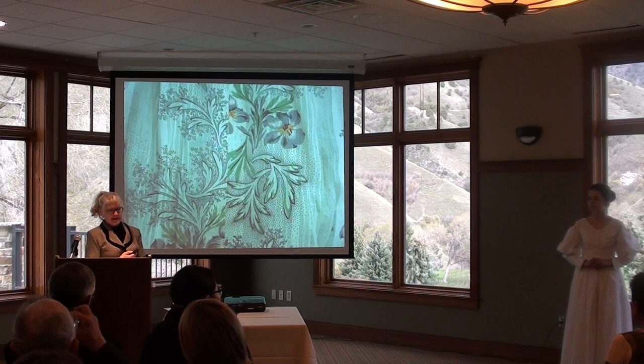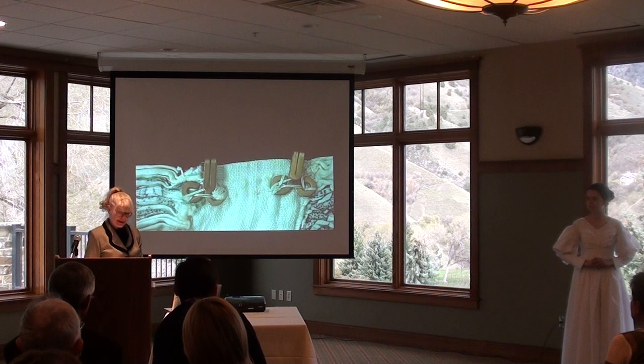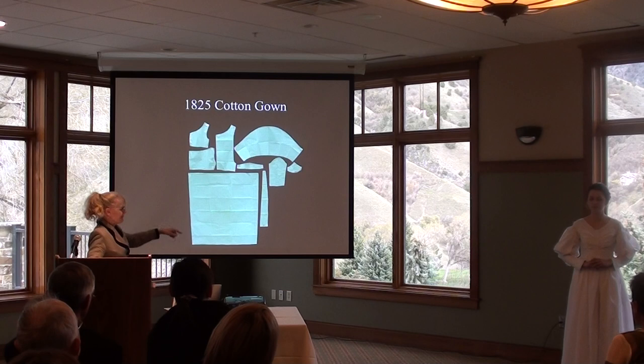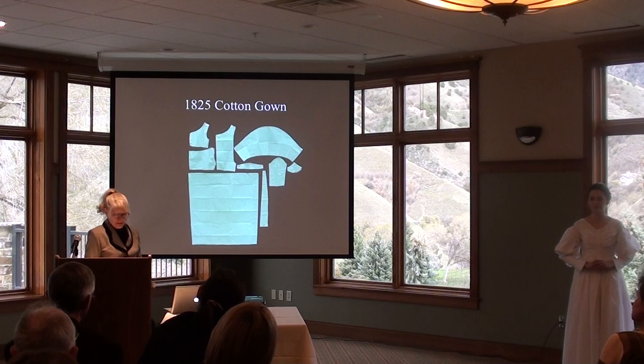This is a close-up of the center back closure showing the linen lining with hooks and eyes that resemble those we use today. Here is the pattern for the 1825 gown. If the width of the fabric is the same as the skirt bottom piece, then the fabric was likely 34 inches wide. In that case, this dress would take about eight yards of fashion fabric and perhaps two yards of linen lining.